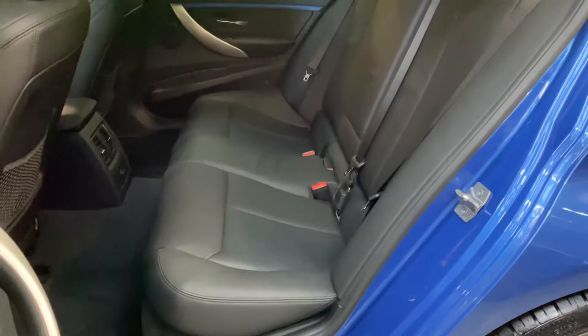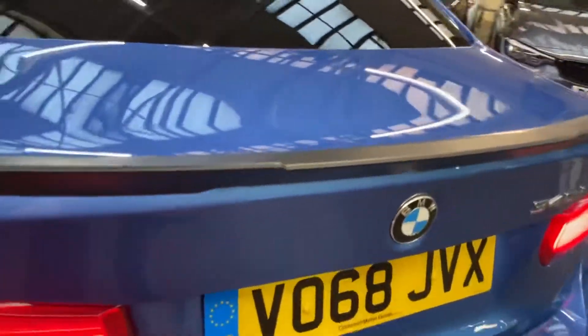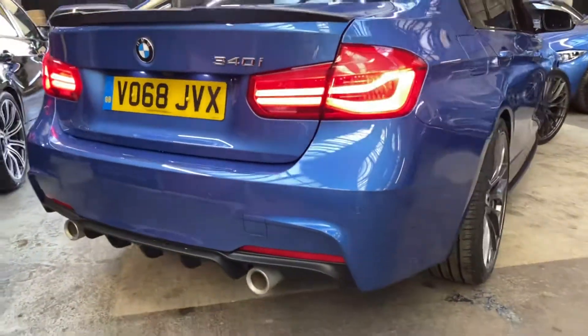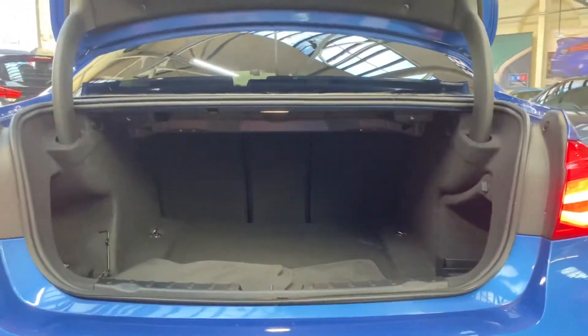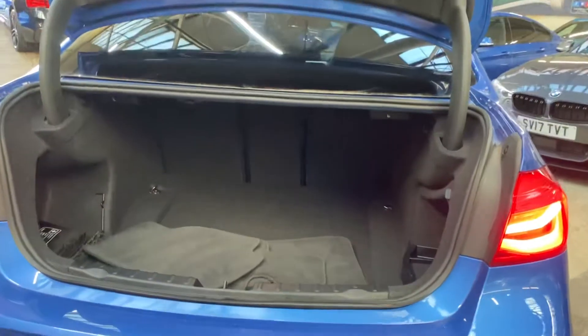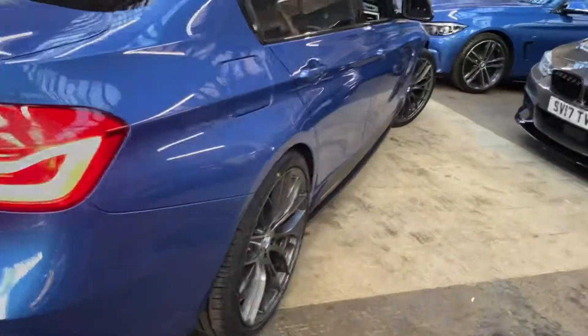Round at the back we've got the satin rear boot spoiler and a matching diffuser, which sits over a factory twin exit exhaust that you are going to hear in a few moments. If you've not yet seen the boot space for the F33 3 Series, you'll be very pleasantly surprised — it is a very large boot space for a saloon vehicle.